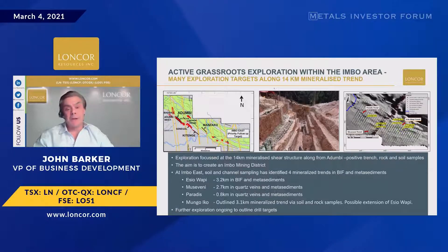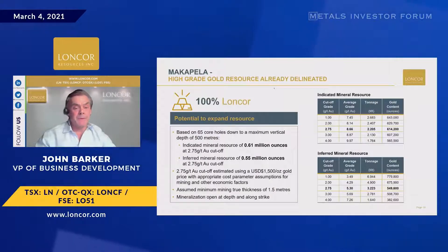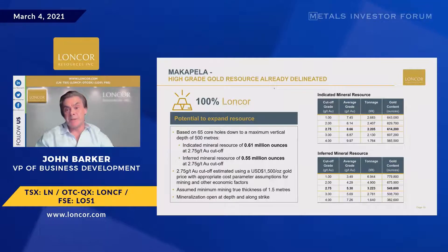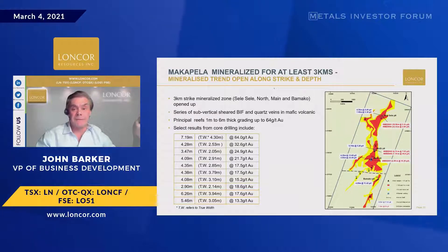Macapella is 40 kilometers away from Adambi — we have 100% of it. We have resources here already from a number of years ago: 1.1 million ounces in total. Fantastic grades, but this is more quartz with visible gold, and it's got scale — three kilometers of strike that could go further. Look at those intercepts: 64 grams per tonne over 4.3 meters true width. It's really very interesting. We'd like to put more holes in to understand what's going on, and it's something to pursue in the second half of this year.